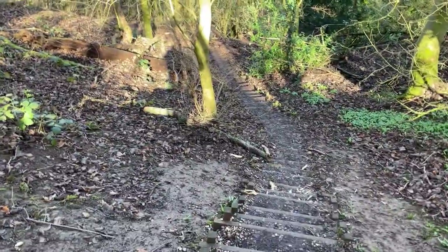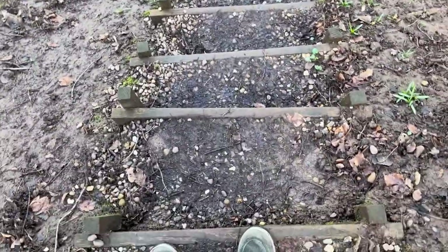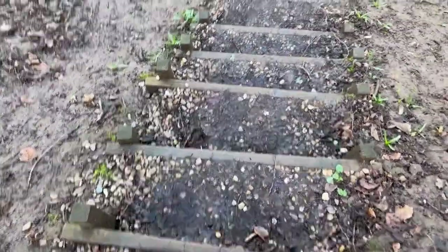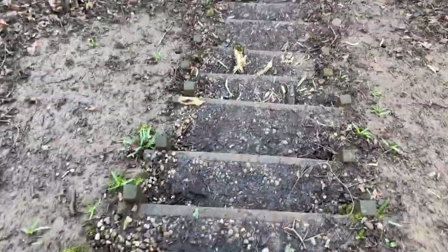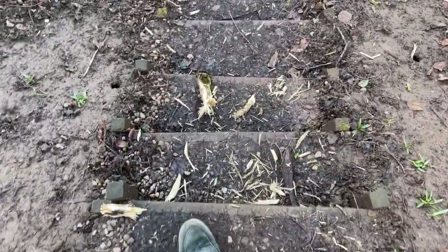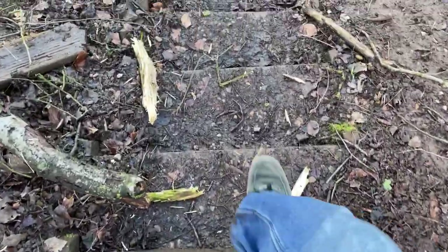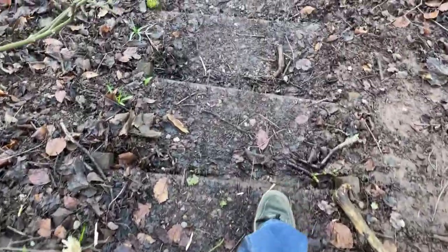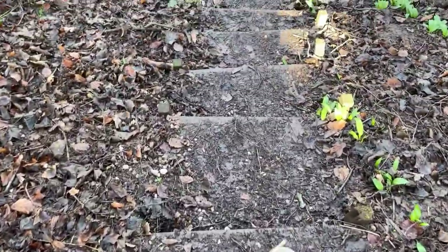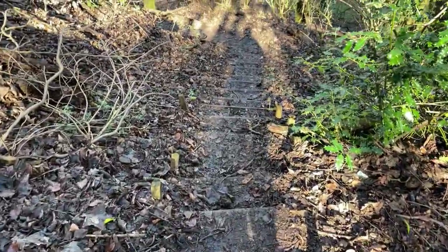These are the steps down to the cave coming from above the hill, above the Hermitage. As you can see, they are rather steep, rather small, and when they are wet, rather dangerous. So please be very careful navigating down these steps if you are going to visit the Hermitage. It's well worth the visit if you're into history, and this is a very well-preserved Hermitage indeed.